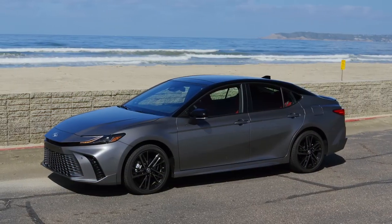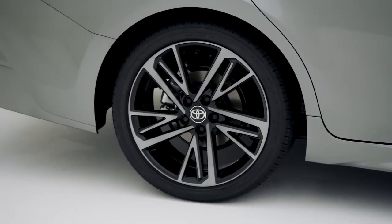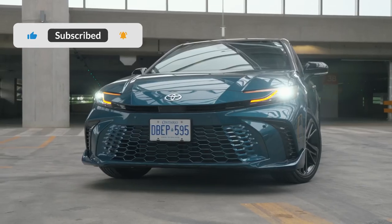What do you think about the new 2025 Camry? Which feature stands out to you? Let me know in the comments below, and like the video if you enjoyed it. Also, don't forget to subscribe for more exciting car reviews!